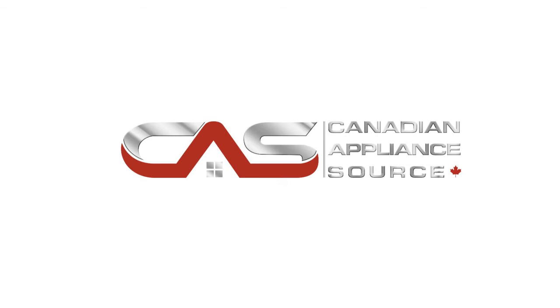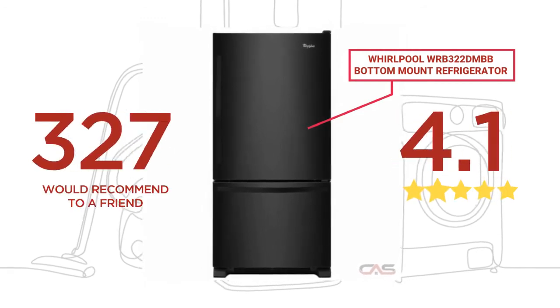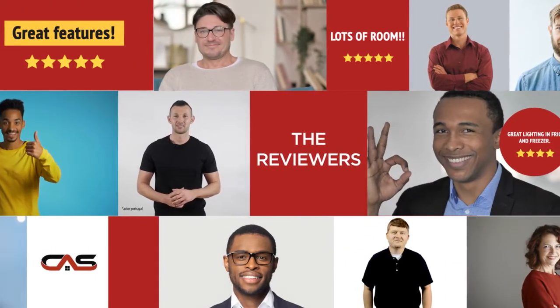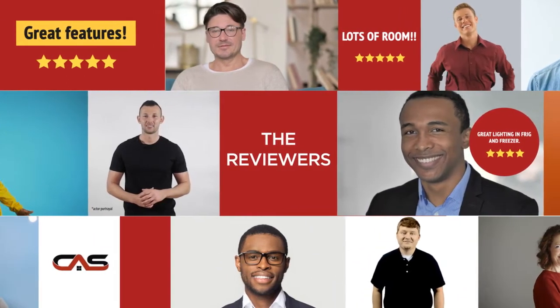Welcome to another product review from Canadian Appliance Source. This full-size refrigerator by Whirlpool has earned high scores from buyers. Real reviews from customers will help you choose the right appliance for you. This one got a 4.6 star rating.